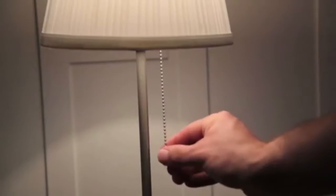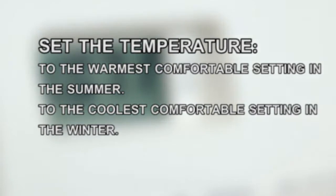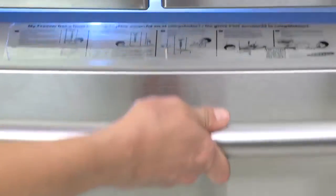Get in the habit of turning things off when you leave the room. Set your thermostat to the warmest comfortable setting in the summer and the coolest in the winter. Keep your fridge temperature between 37 and 40 degrees, and the freezer temperature at zero.